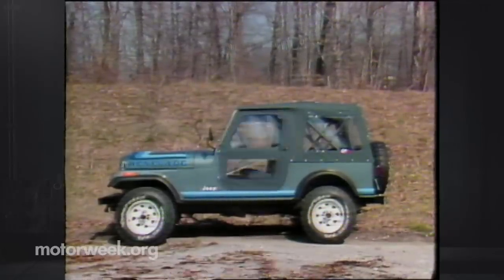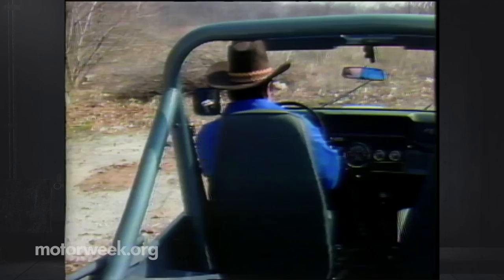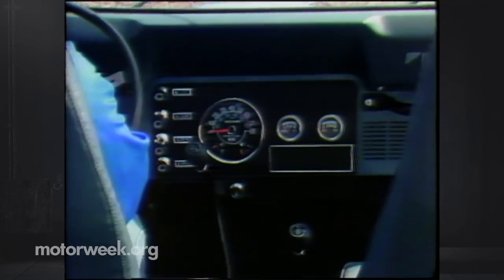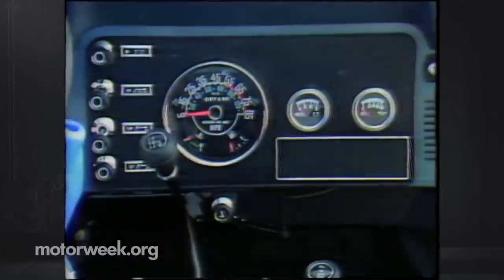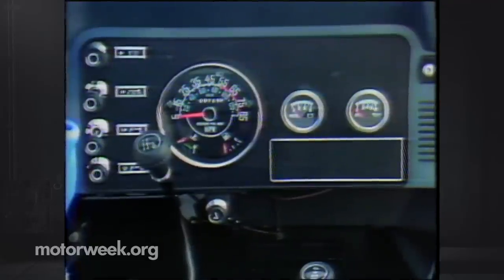At least you'll have plenty of air, as the windshield will also fold flat on the hood. Getting into a Jeep requires loose trousers — the first step is quite a ways off the ground. Instruments are still basic Jeep, with all gauges present in a center dash location. In the CJ7 you have a choice of transmissions: either a four- or five-speed manual or three-speed automatic.